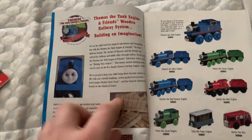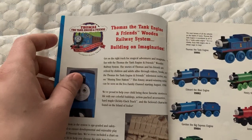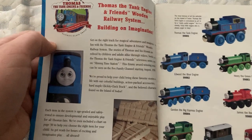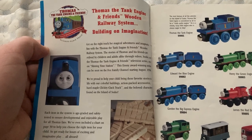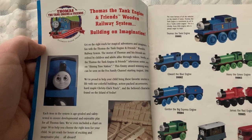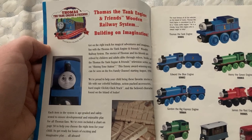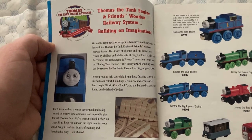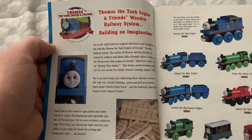There's a really nice description here with a picture of Thomas. They've got the Thomas logo — the Thomas the Tank Engine Friends Wind Railway System, Building on Imagination. Get on the right track for magical adventures and imaginative fun with Thomas the Tank Engine Friends Wind Railway System. The stories of Thomas and his friends are relived by children and adults alike through videos, books, and the Thomas the Tank Engine Friends TV series seen on Shining Time Station.